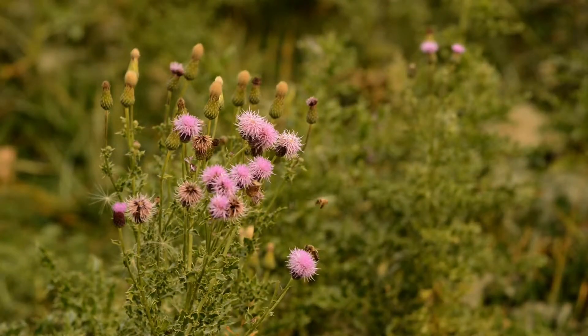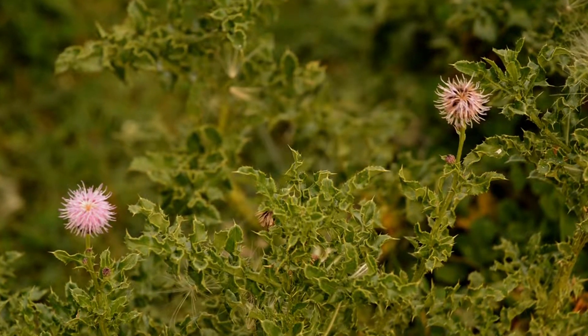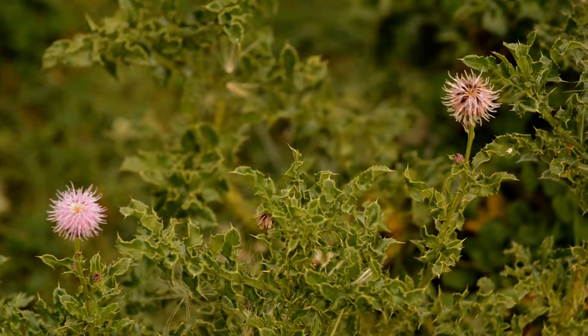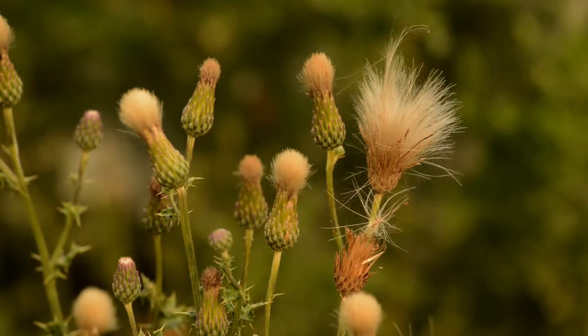Birds and insects eat the seeds and it is an edible plant to humans. However, people rarely use this plant because it causes flatulence and it is not a fun plant to collect because of its sharp spines. The white feathery pappus was used by the Cherokee to fletch their blowgun darts.